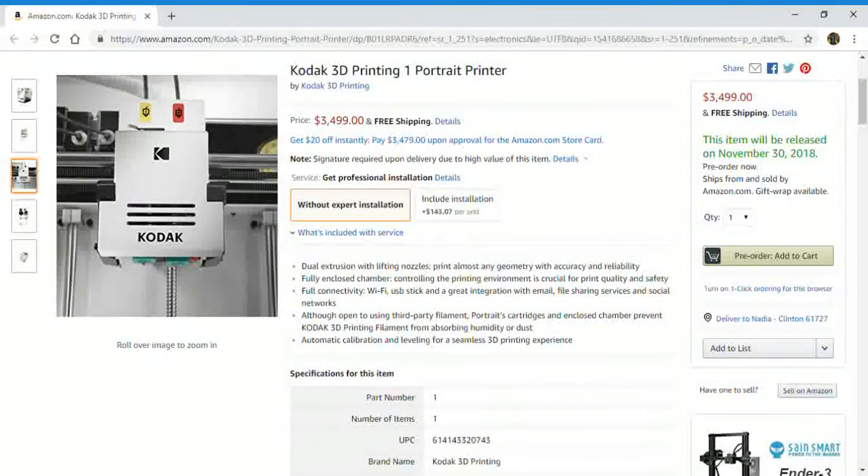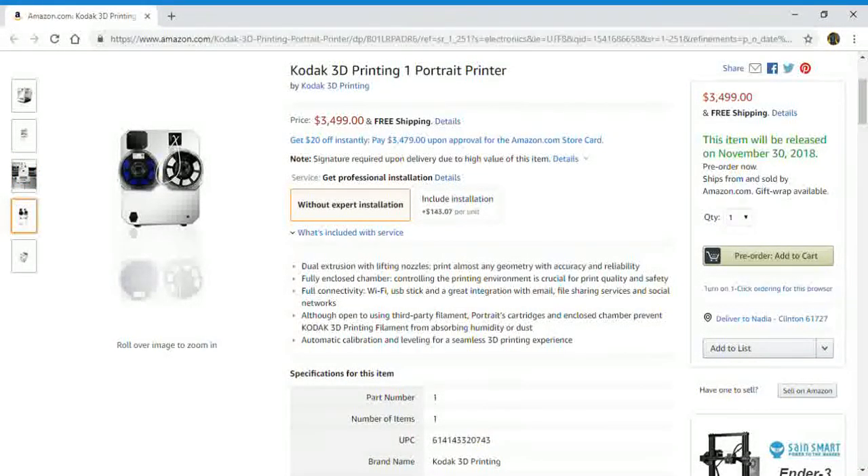Automatic calibration and leveling for a seamless 3D printing experience.